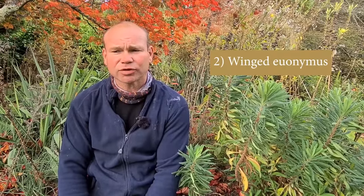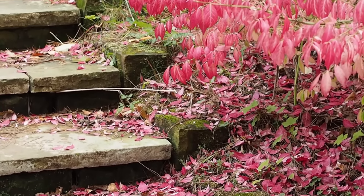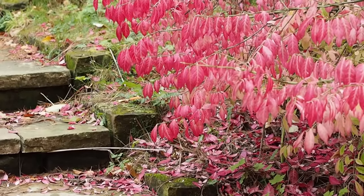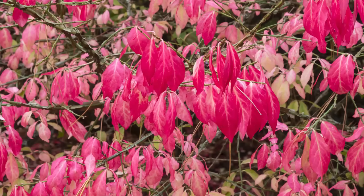Number two is the winged Euonymus, Euonymus alatus. You can get a smaller form — compactum — and the normal form turns bright red through the autumn; even in winter it has really interesting bark. The winged spindle alatus is also known as burning bush, and in a few parts of the United States it's illegal because it's seen as an invasive non-native plant. It is worth checking which shrubs are illegal where you live, but burning bush is absolutely fine in the UK and in many other parts of the world and in most parts of the United States.